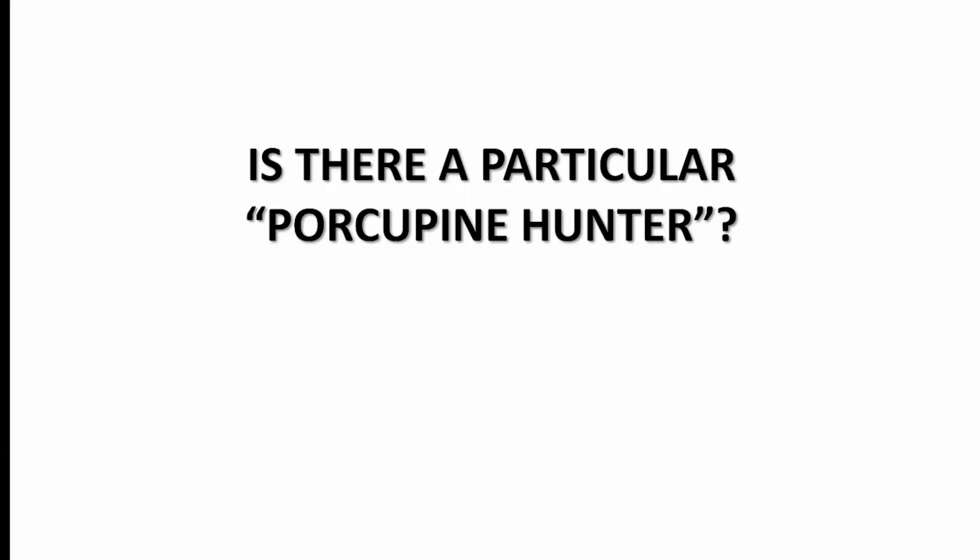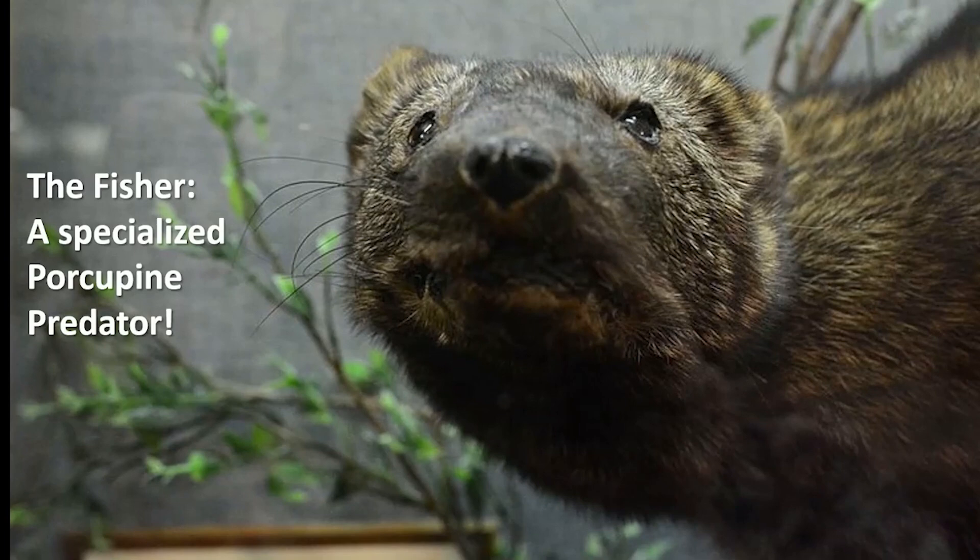Is there a particular porcupine hunter? Yes, the fisher is a specialized porcupine predator. The fisher is a mustelid, a relative of weasels, badgers, and wolverines that is about the size of a large cat with short legs. Contrary to its name, it doesn't specialize in eating fish — it specializes in eating porcupines.